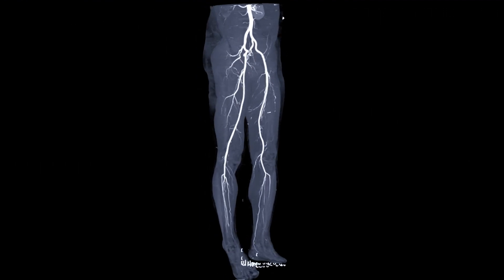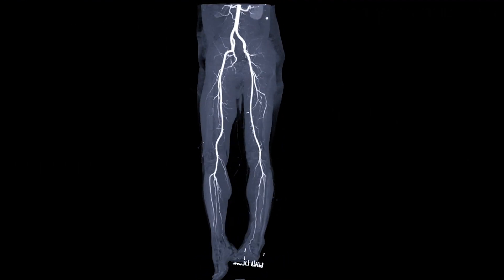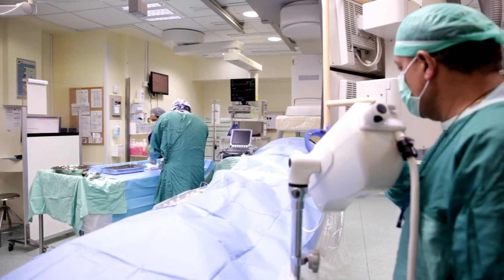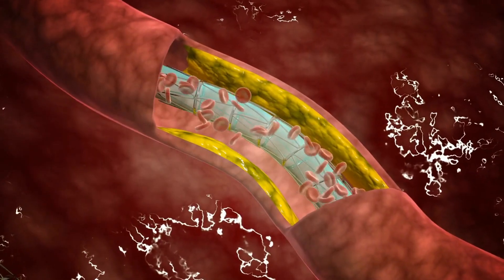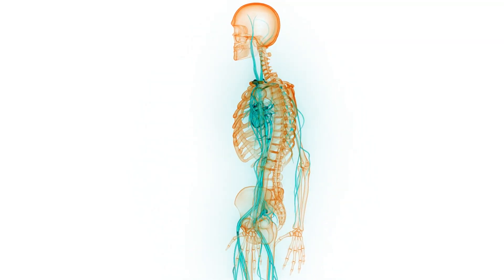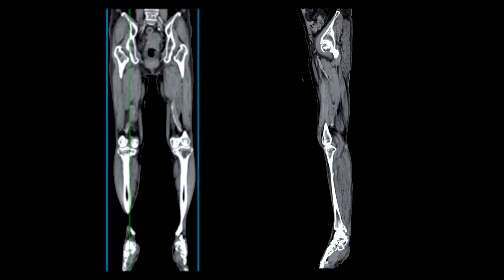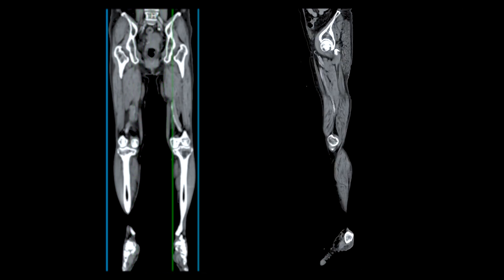Vascular surgeons are trained in performing minimally invasive procedures to treat peripheral artery disease, including angioplasty and stenting. In angioplasty, a small balloon is inflated inside the blocked artery to widen it and improve blood flow, and sometimes a stent is inserted to keep the artery open. Atherectomy involves removing plaque buildup using specialized tools such as a rotating blade or laser. In cases where a blood clot is causing the blockage, thrombolytic drugs may be administered to dissolve the clot and restore blood flow.